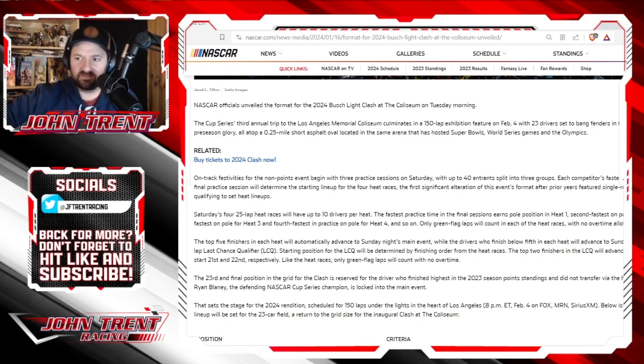I kind of like that — I think that's how it should be, and it's a good change. Saturday's four 25-lap heat races will have up to 10 drivers per heat. The fastest practice time in the final session earns pole position in heat one, second fastest on pole for heat two, third for heat three, and fourth for heat four, and so on. Only green flag laps will count in each of the heat races with no overtime — very similar to what we see in dirt late models.